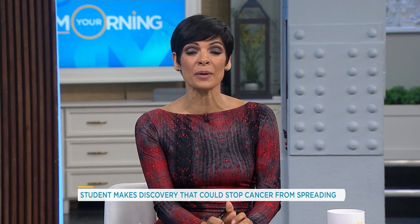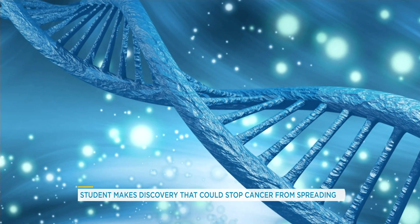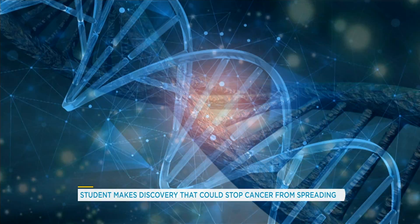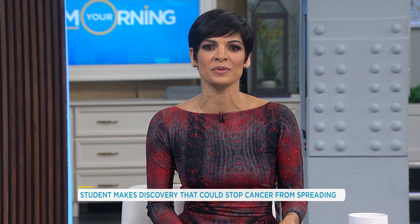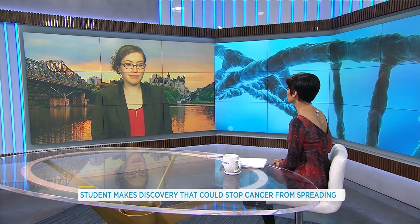A PhD student at Queen's University has made a discovery that could be a big breakthrough in the fight to cure cancer. Caitlin Mirren's research has uncovered a DNA binder that could switch off cancer cells and prevent them from spreading. She's our guest this morning from Ottawa. Caitlin, so great to meet you this morning. Explain for us, how would this be used in cancer treatment?